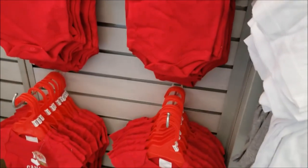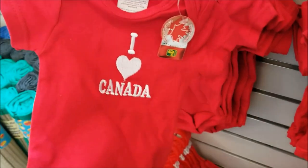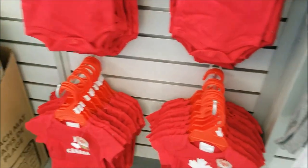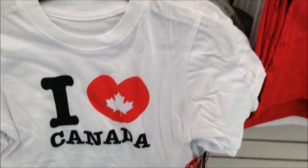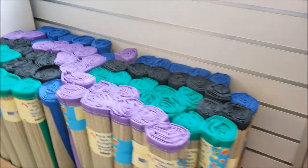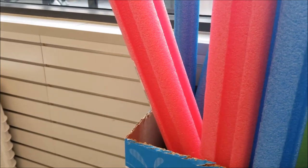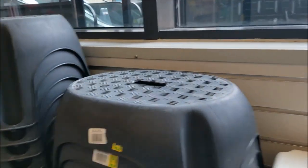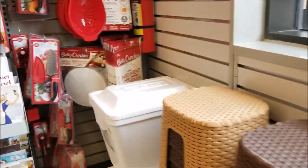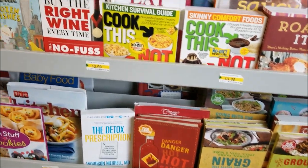As soon as I walk in, I see these adorable little onesies that read 'I Love Canada' in white and red, in youth size — they are so, so cute. Over here are the pool noodles, and now is the time to purchase them because they don't usually last very long in the stores. And here we have a selection of cooking books.